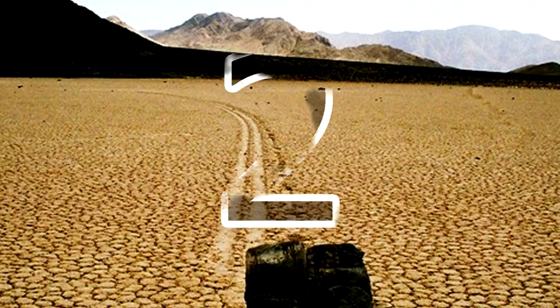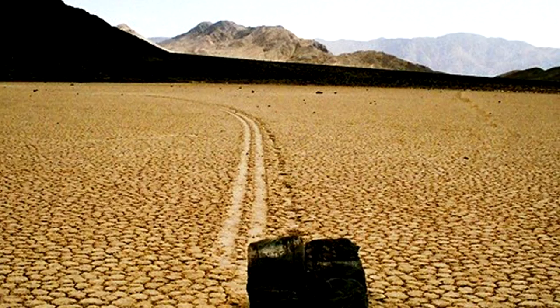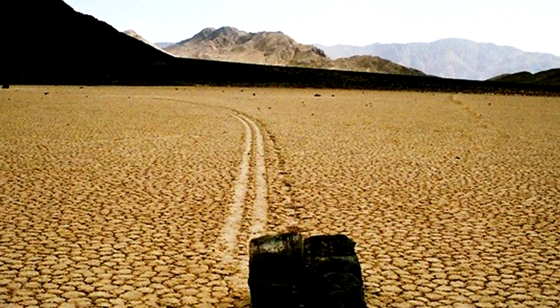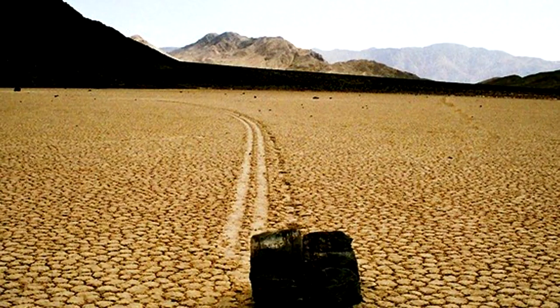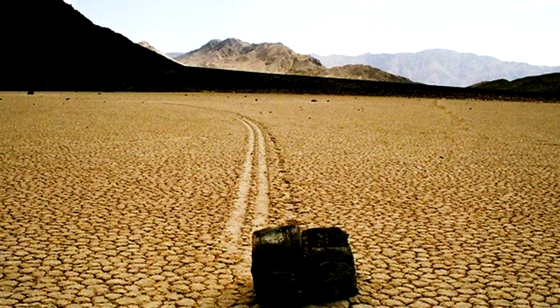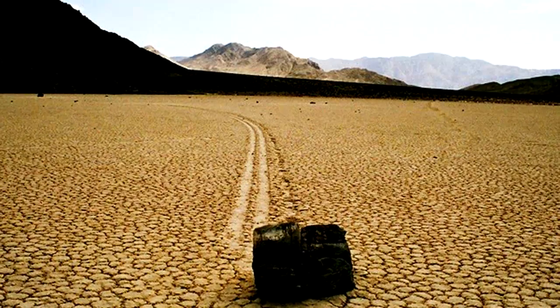Also known as sailing stones or moving rocks, the running rocks refer to a bizarre geological phenomenon in which rocks move and inscribe long tracks along a smooth valley floor without any human or animal intervention. The origin of this phenomenon is not completely clear yet, but scientists suggest it might be caused by a strong wind that pushes the stone on a thin layer of clay or wet soil.